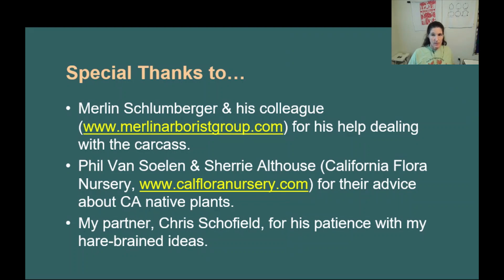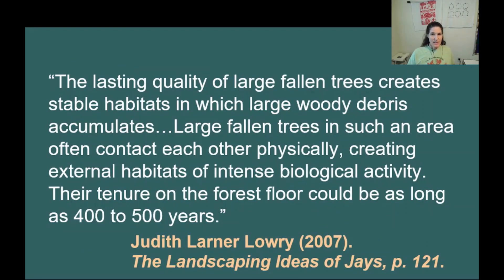Special thanks to Merlin Schellenberger, who didn't think I was crazy when I told him what I wanted to do. Thanks also to Philip Van Solen and Sherry Althouse at California Flora Nursery for their advice and wonderful selection of native plants. And most importantly, I thank my partner Chris for putting up with my harebrained ideas. Finally, I thank Judith Larner Lowry for her writings that inspired me to keep this fallen oak as part of my landscaping. 'The lasting quality of large fallen trees creates stable habitats in which large woody debris accumulates. Large fallen trees in such an area often contact each other physically, creating external habitats of intense biological activity. Their tenure on the forest floor could be as long as 400 to 500 years.'